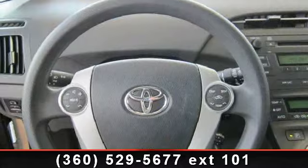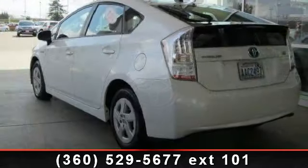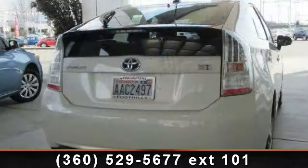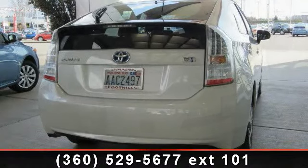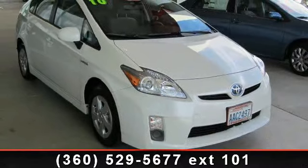Call now to schedule a test drive at our dealership. We'll see you next time. Thank you.